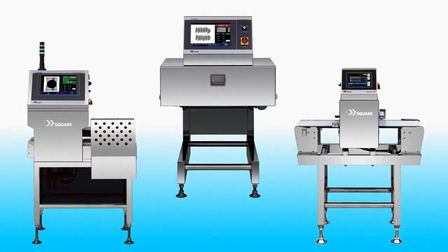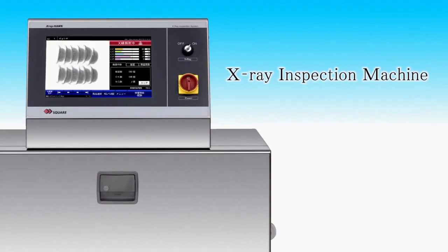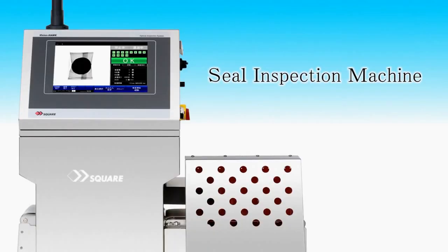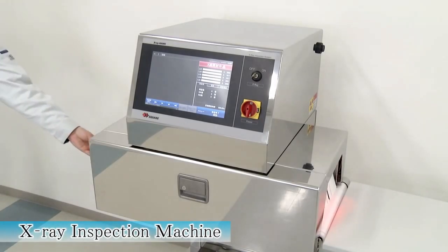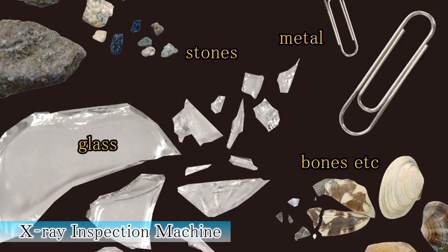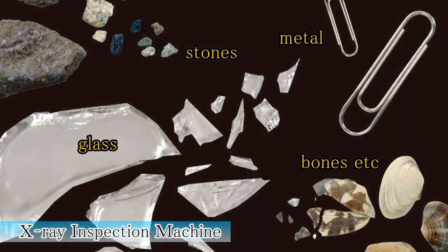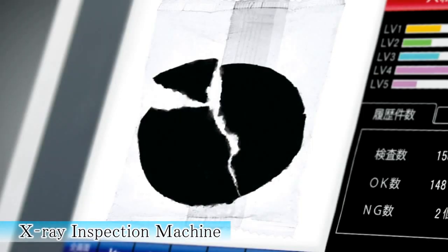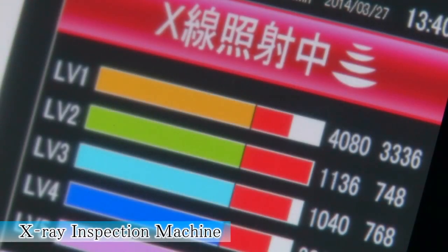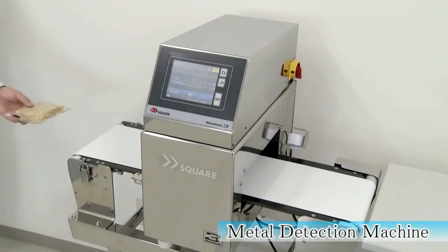Let us introduce our most popular machines: the x-ray inspector, the metal detector, and the seal inspector. The x-ray inspector can view the insides of products and packages. It can detect glass, stones, metal, bones, and other contaminants. At the same time, it can check for shape deformation, quantity, and weight.